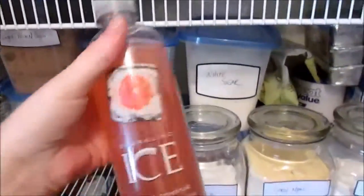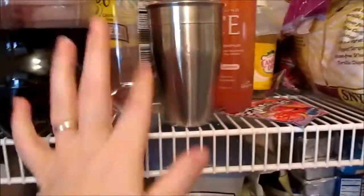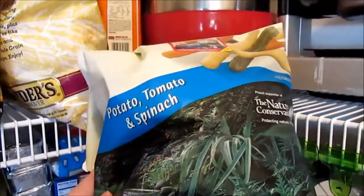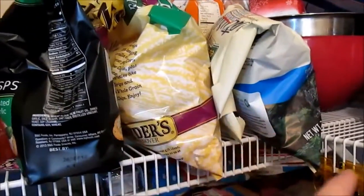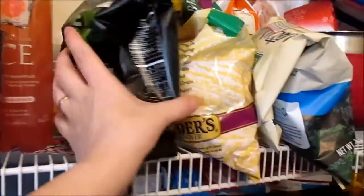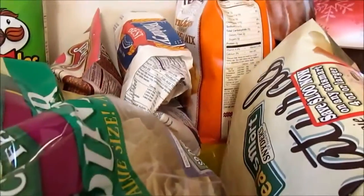From here over is kind of the chip area — I sort most of our chips. Some bags, like the Eat Smart vegetable strips and tortilla chips, don't have to be in snack packs because nobody just digs into those. The bagel chips live here too. On the very back of this shelf I keep extra bags of flour that are still in their original bags.